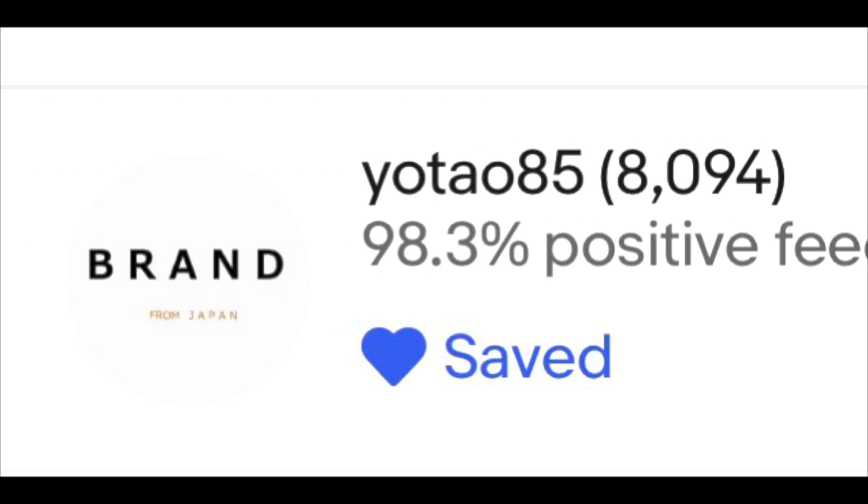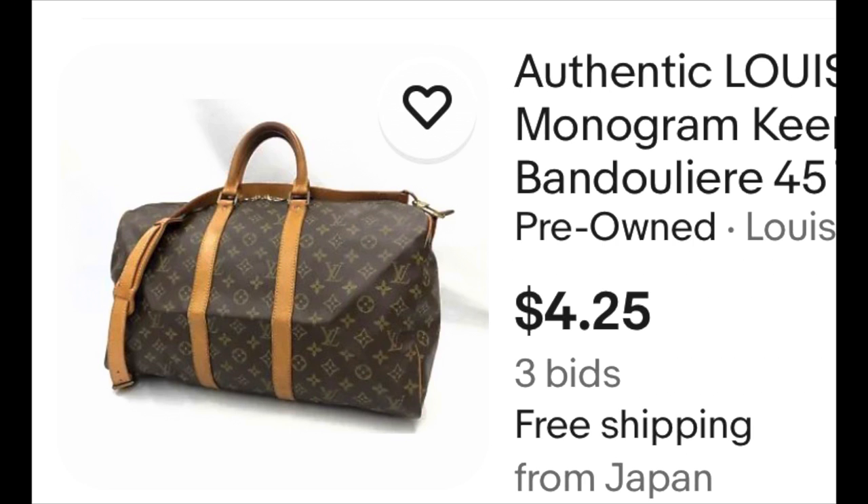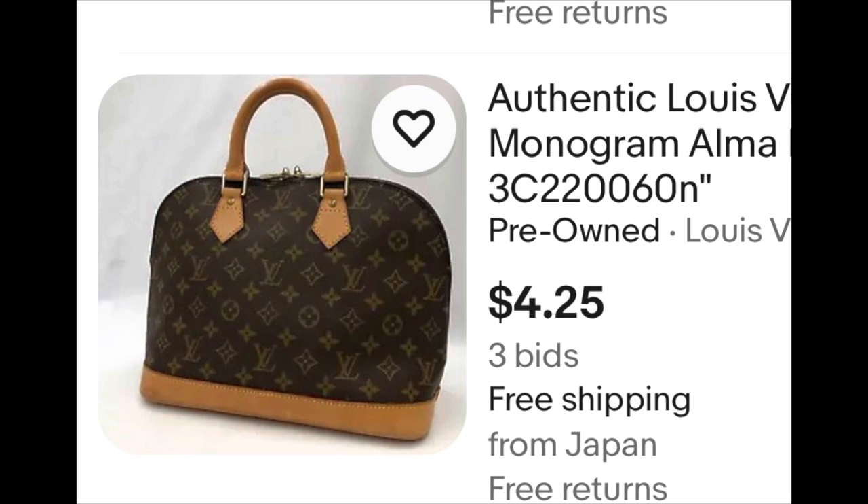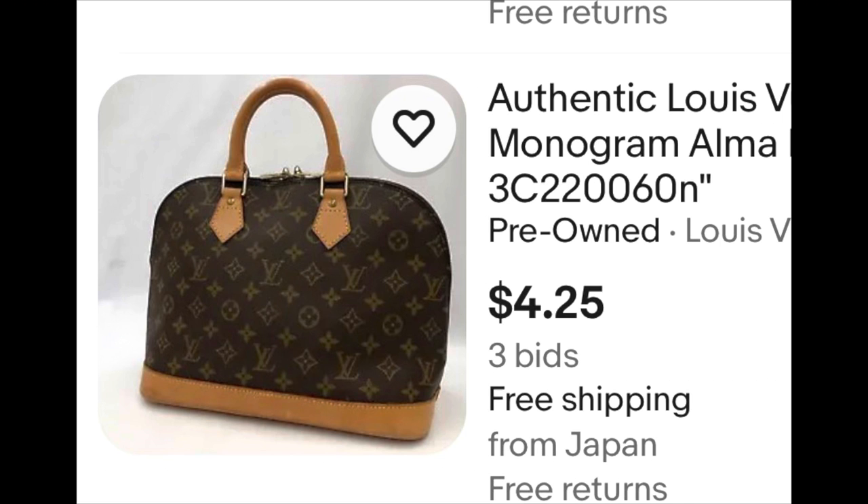The fourth reseller — I've shown this one before. I really enjoy this person because they offer free shipping and everything I've gotten from them has been authentic. Look at this: you've got the Keepall 45 with the bandoulière for $4.25, and the Keepall 60 with a current bid of $5.50. These are all auctions and in good condition. The Speedy 30 is at $31 free shipping, and the Alma bag is going for $4.25 right now. I've always been pleased with this one.